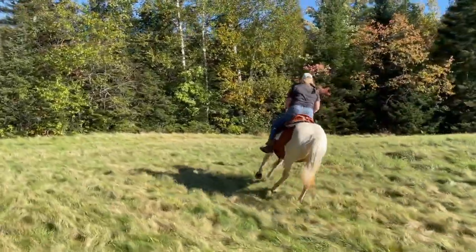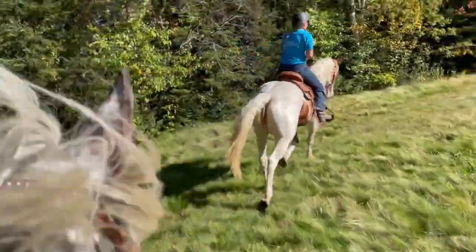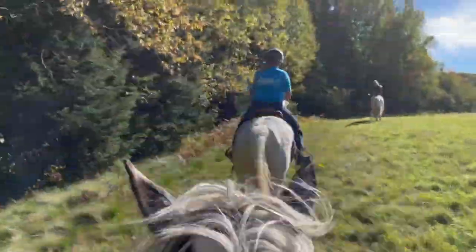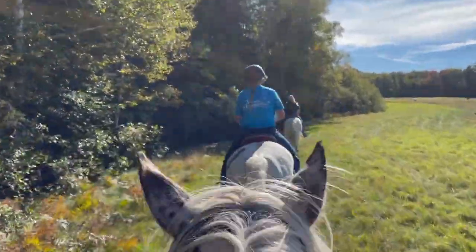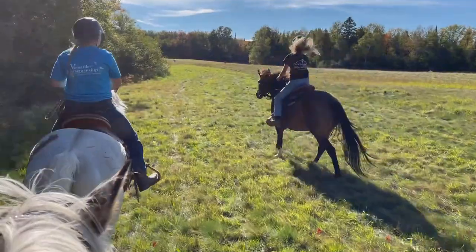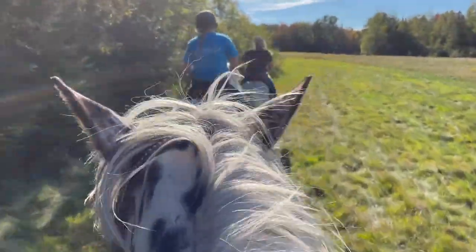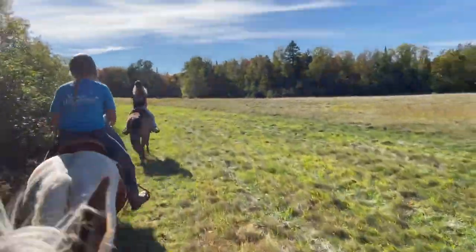Here goes Annabelle — a little off course. We're cantering to catch up. There goes Blossom — she got a right lead. Danny's on Blossom. There goes Rain.